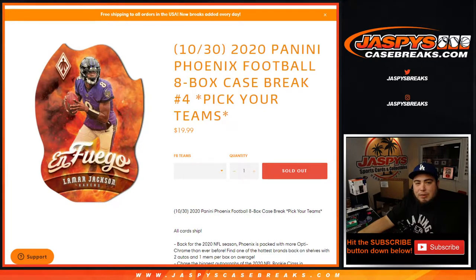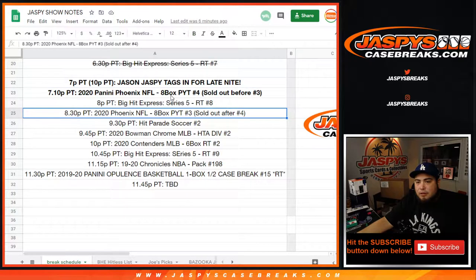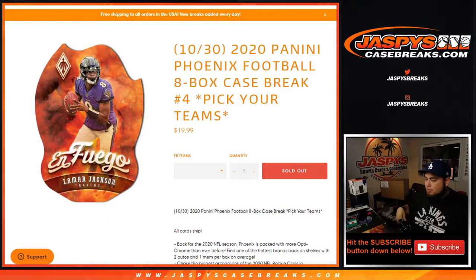What's up everybody, Jason from JaspysCaseBreaks.com. We just sold out new release 2020 Panini Phoenix football. This is an eight box case break. This is pikertine number four. Four is usually an inner from this case, but on the break schedule we sold out four before three. Three's gonna be a little later tonight. So fresh case number four, I'm going to open it up here on the cart.